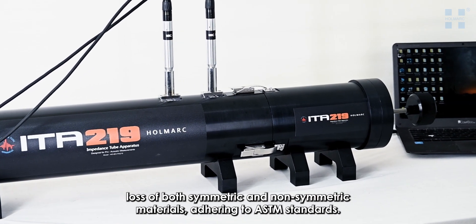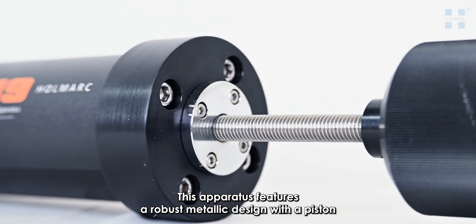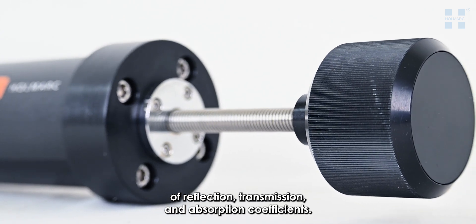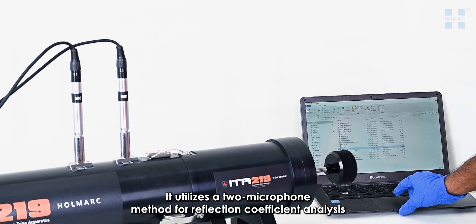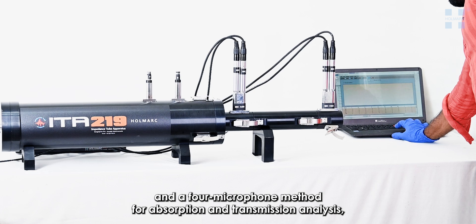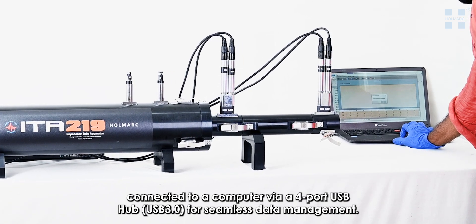This apparatus adheres to ASTM standards and features a robust metallic design with a piston support, ensuring accurate assessment of reflection, transmission, and absorption coefficients. It utilizes a two-microphone method for reflection coefficient analysis and a four-microphone method for absorption and transmission analysis, connected to a computer via a four-port USB hub for seamless data management.